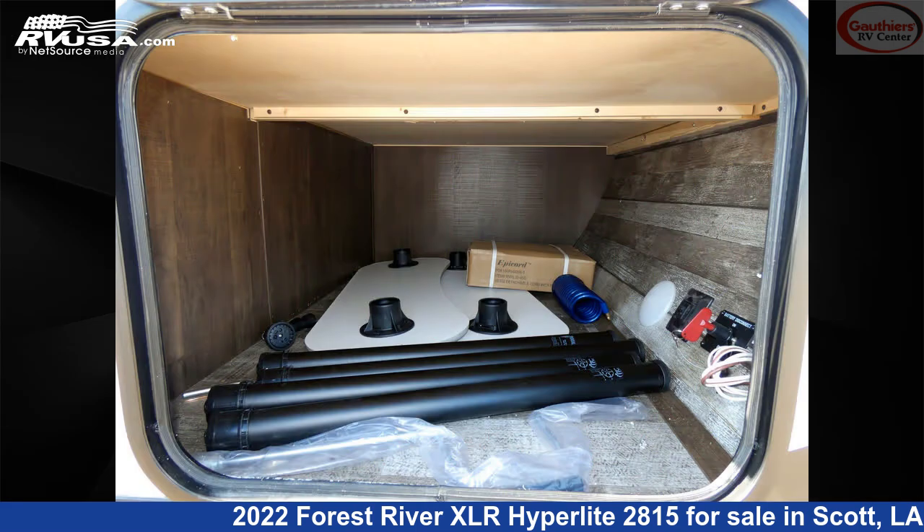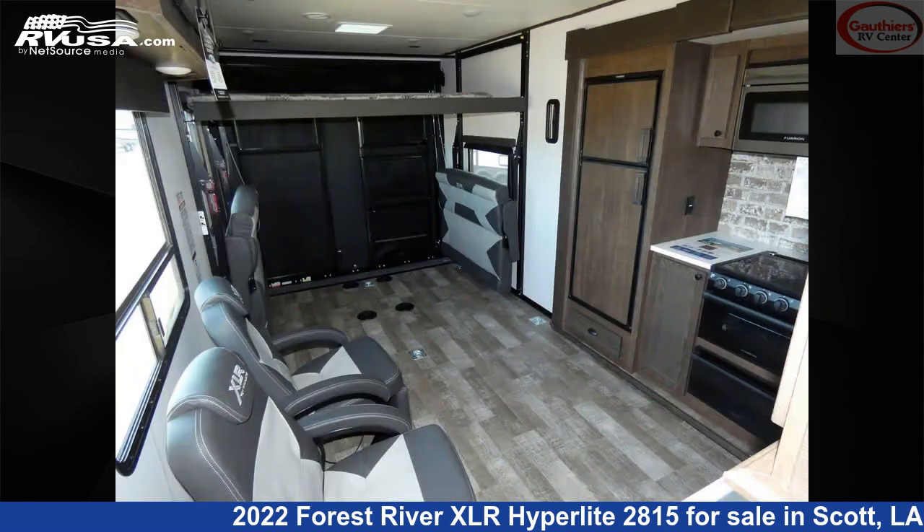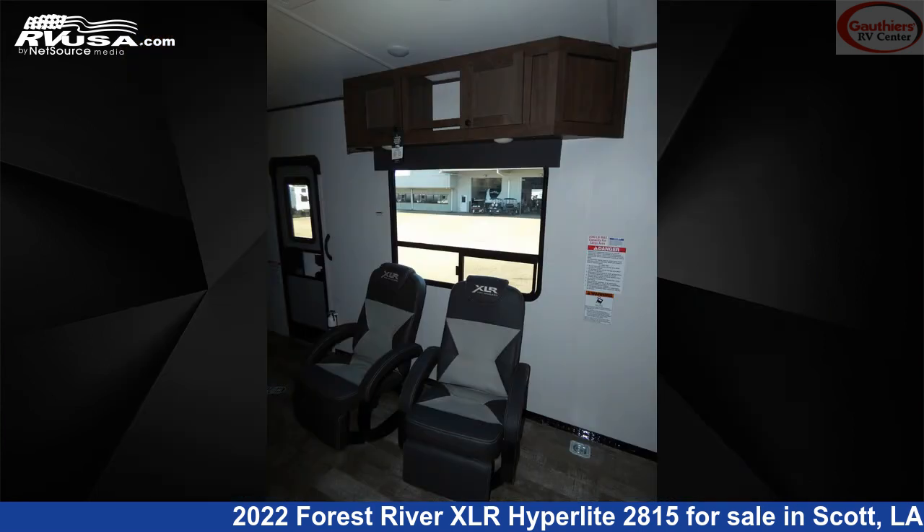This new Forest River is 32 feet 4 inches in length and features one slide-out, a hickory interior, sleeps 6, skylight, air conditioning, leveling jacks, awning, slide-out TV, external shower, smoke detector, stove top burner, CO detector, and 102 gallons fresh water capacity.